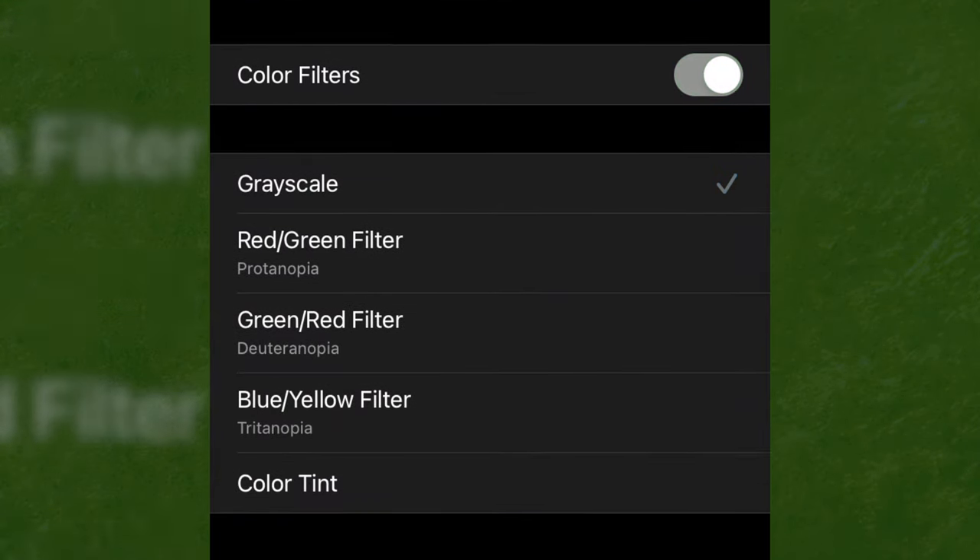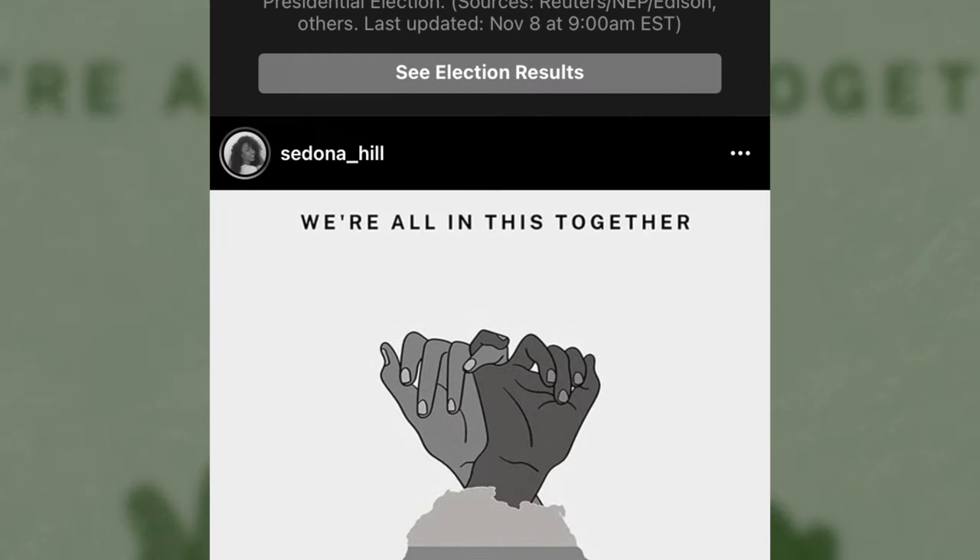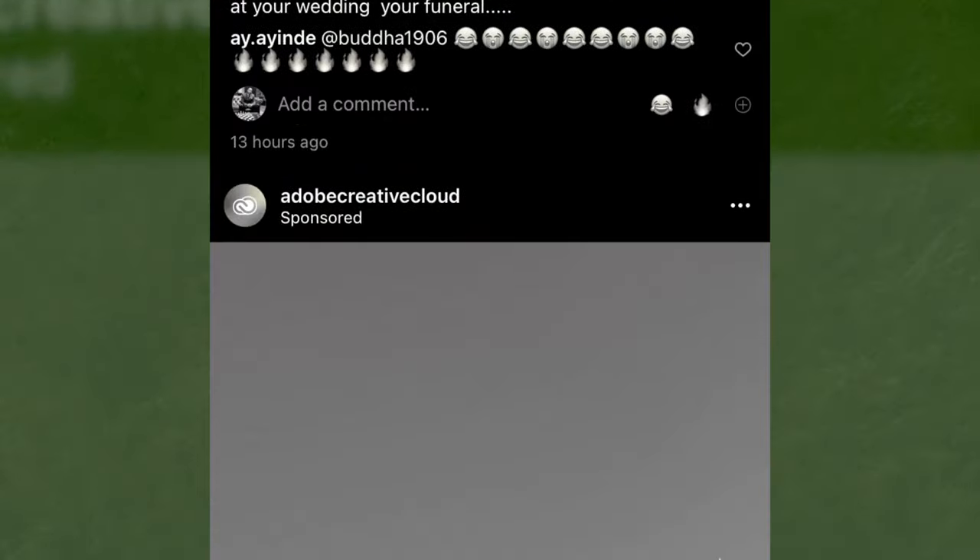By doing this, that blue light is no longer emitted, and quite honestly, who wants to look at pictures on social media that are meant to be colored in black and white.